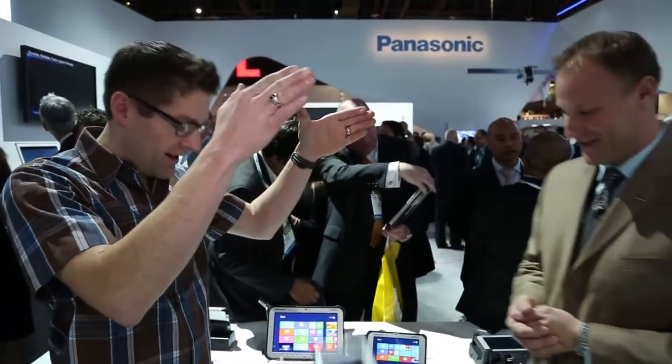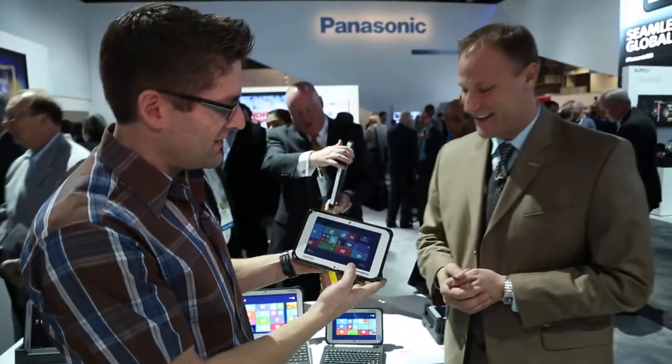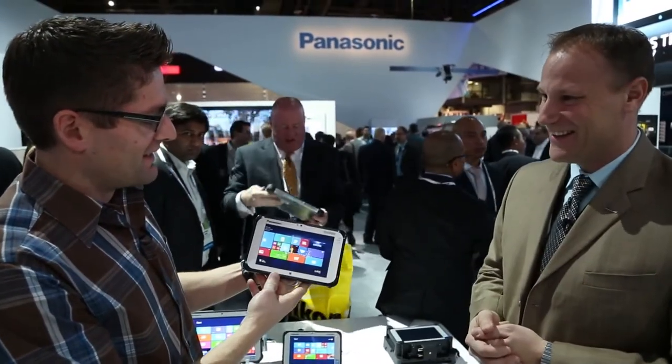One last thing — this is five-foot drop rated. So do you mind if I drop it? Go for it. There we go. And the big moment: it's still running. Gotta love it.